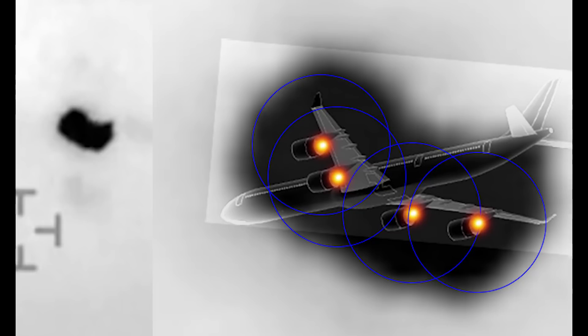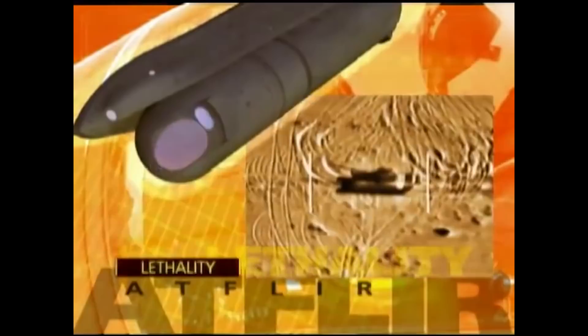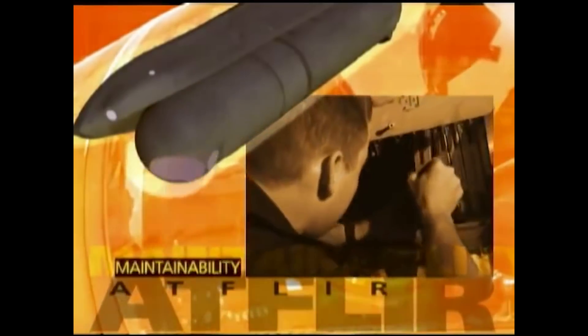We also know that the Raytheon ATFLIR camera is housed behind a glass window that rotates on a gimbal system to keep the object in view. The actual camera is on another gimbal behind the window to keep it level. So what if the occasional rotation of the window caused the glare to rotate?